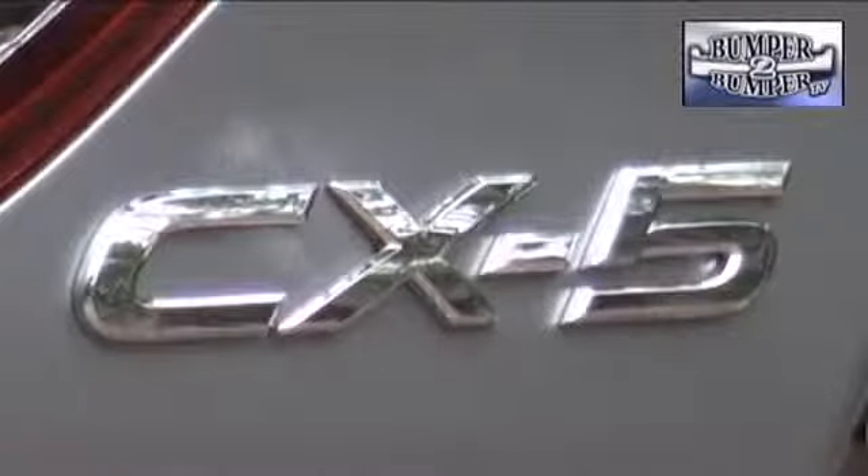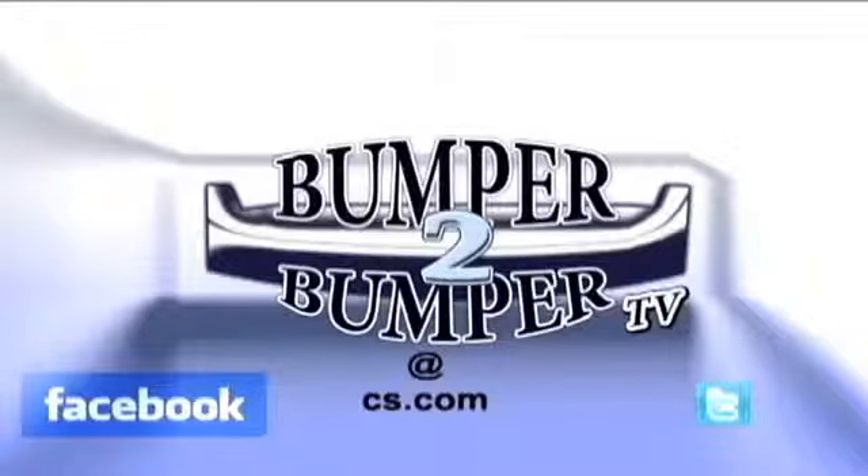We did note that Bluetooth connectivity is not available in the base model — that should be addressed in the next update. This is Greg Morrison. We want to know what you think, so email us at bumper-to-bumper TV at CS.com.